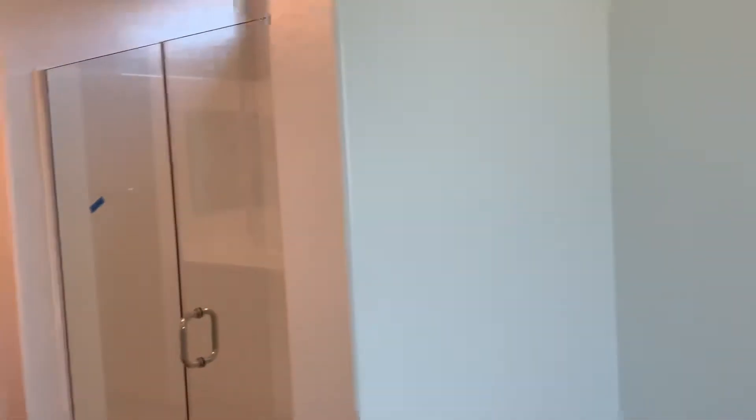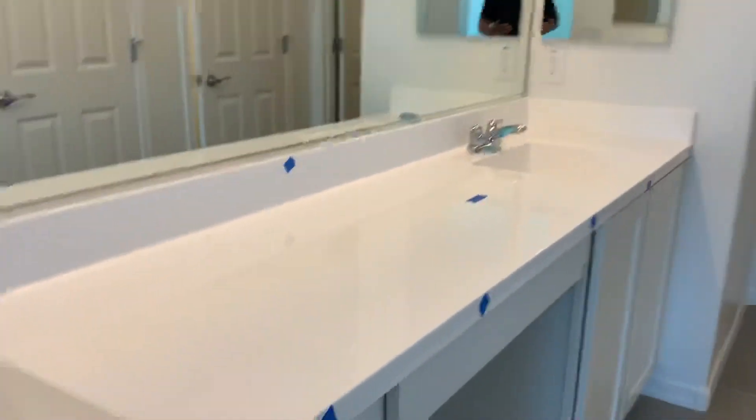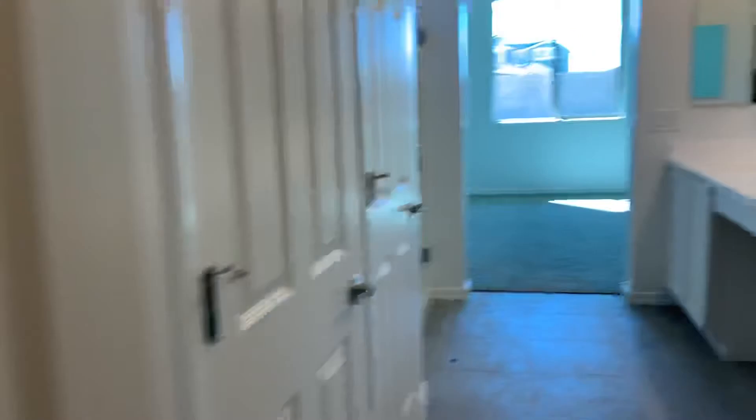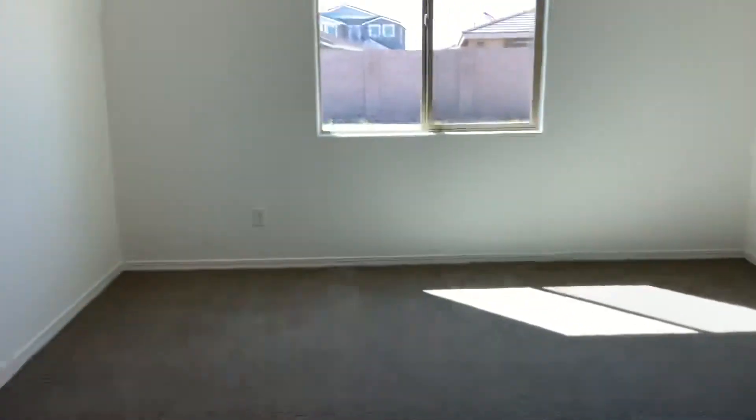Nothing big has changed since the last time I was here — I just wanted to give you one last look at it. All these little things here mean something I'm going to fix. It's your closet. I'll send you this video a little bit later, and I'll see you on Wednesday at nine o'clock.